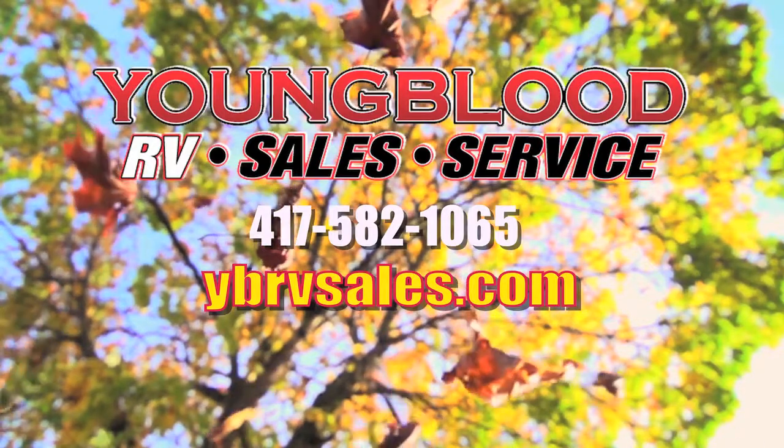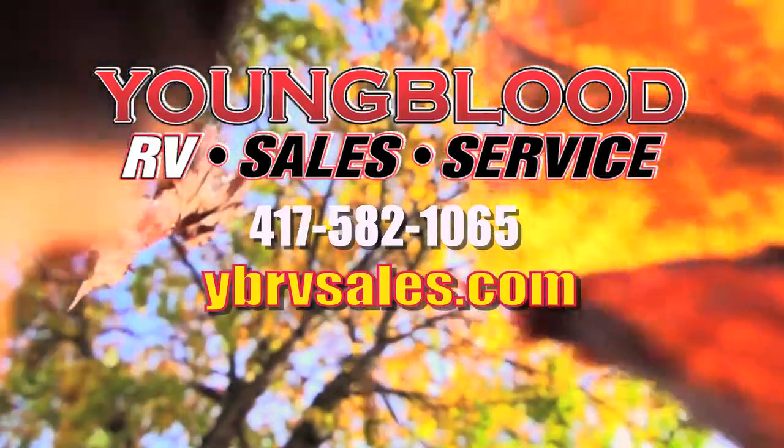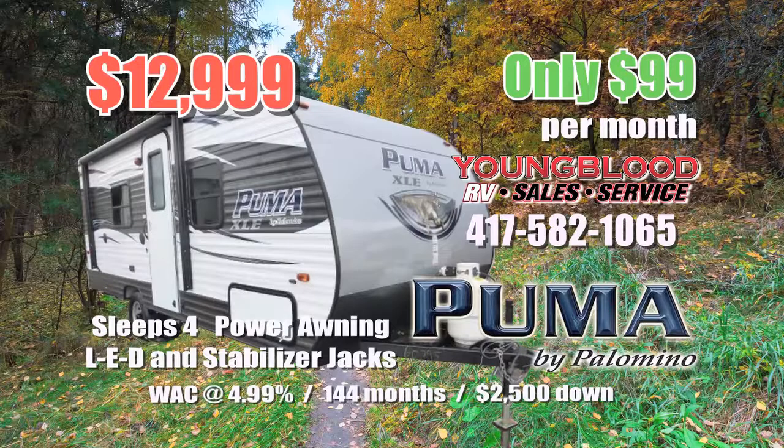Youngblood RV 2018 model year closeout is going on now. During this sale all units are priced for out-the-door savings with no hidden costs. Get this well-equipped Puma XLE light travel trailer that sleeps 4, includes power awning, LED and stabilizer jacks for only $99 per month.